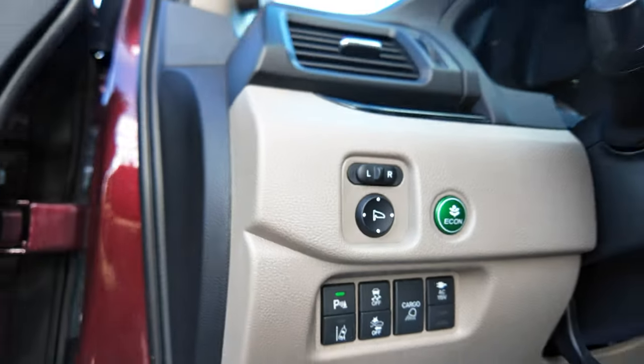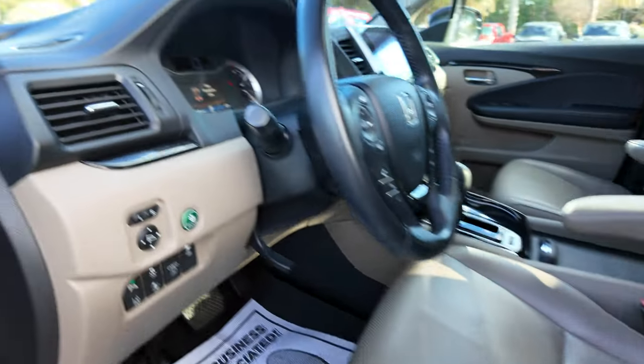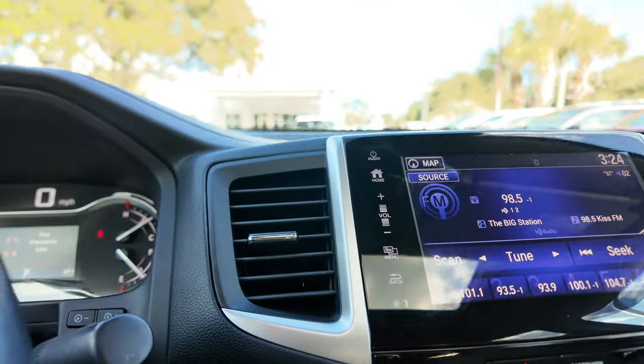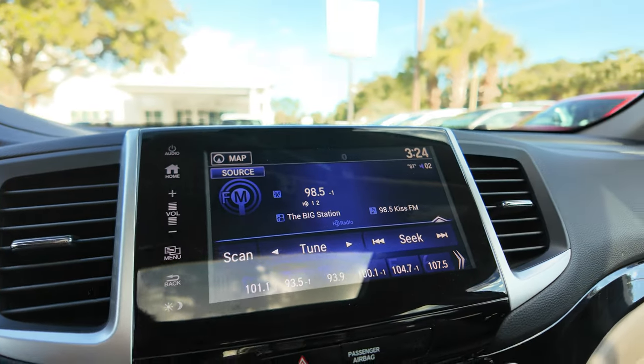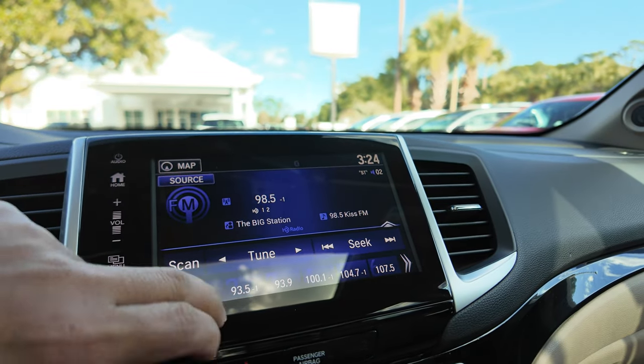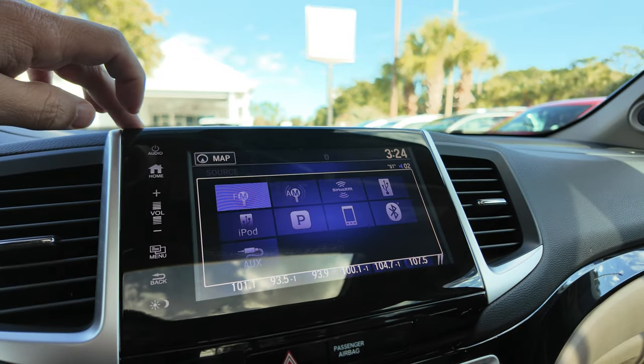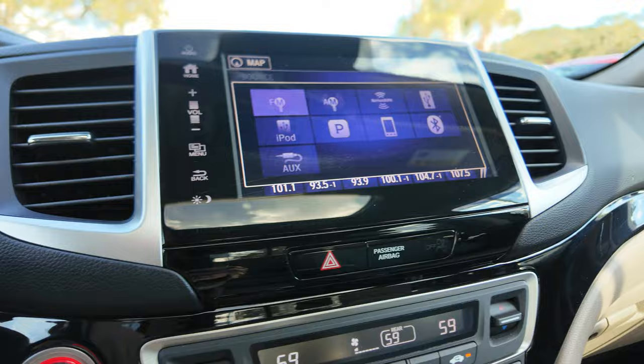Safety features include forward collision warning, park sensors, and lane departure warning. The odometer shows just under 63,000 miles, and it has AM/FM with satellite radio, plus Bluetooth audio streaming.